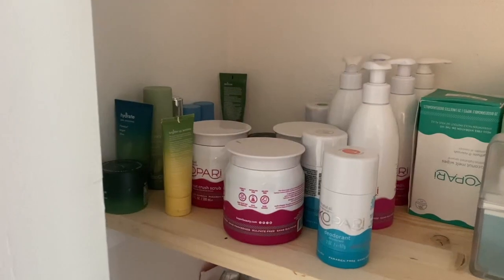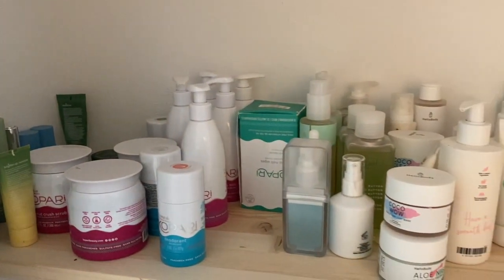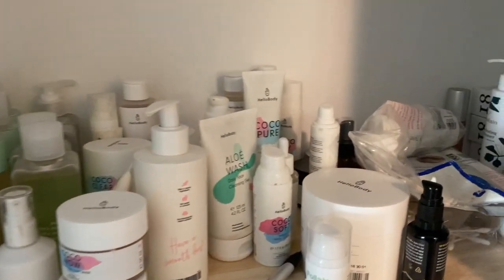For skincare products, I personally use BioClarity every day — I use their whole routine including cleansers and masks. I also like Kopari's skincare products, Hellebody, and Folane. Those are my favorites that come to mind.